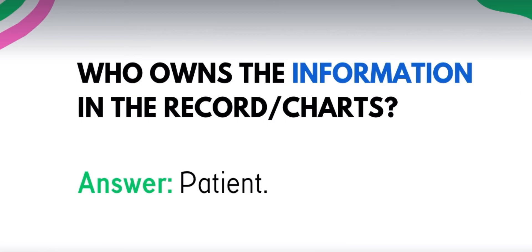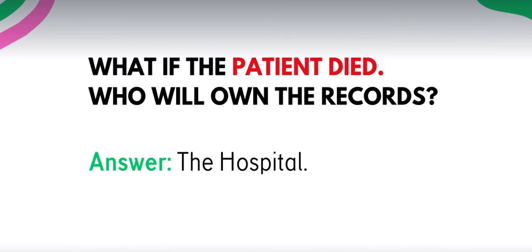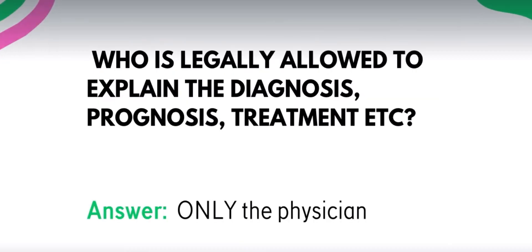Next, who owns the information and the records or chart? It's the patient. Basta yung information sa chart, galing yan sa pasyente — ang pasyente yung may-ari. What if the patient died? Who will own the records? The hospital. Who is legally allowed to explain the diagnosis, prognosis, treatment, etc.? It's only the physician. As nurses, it's not our jurisdiction to explain it — we can recommend patients to go to the physician, but prescribing medication and explaining diagnoses is the physician's job.